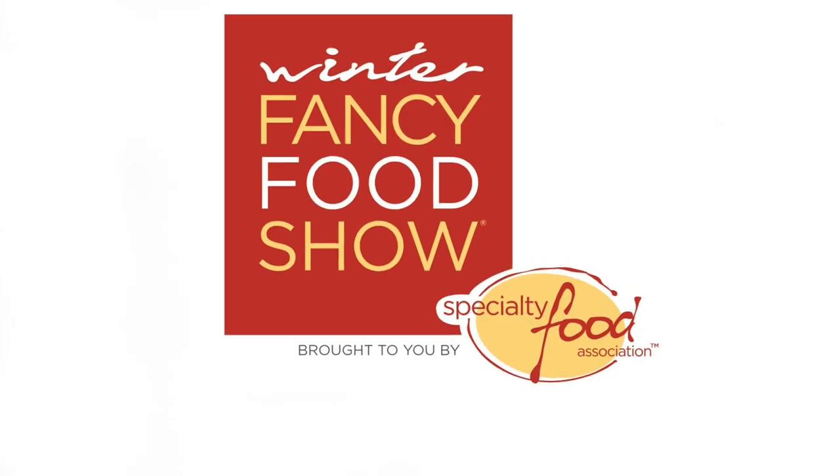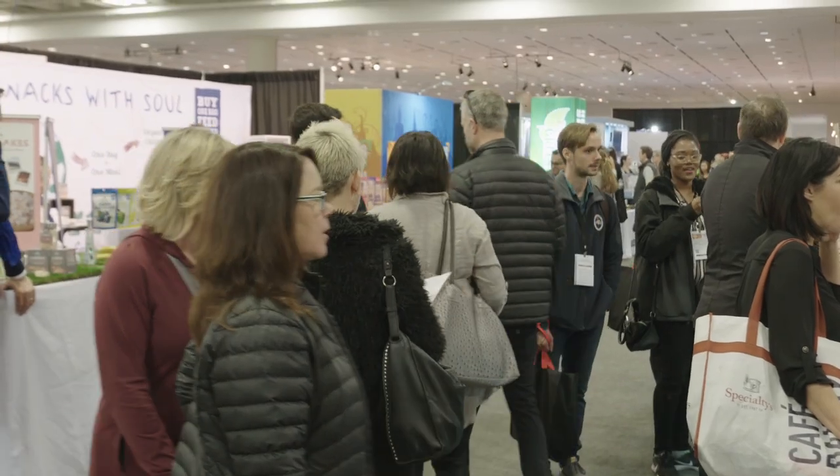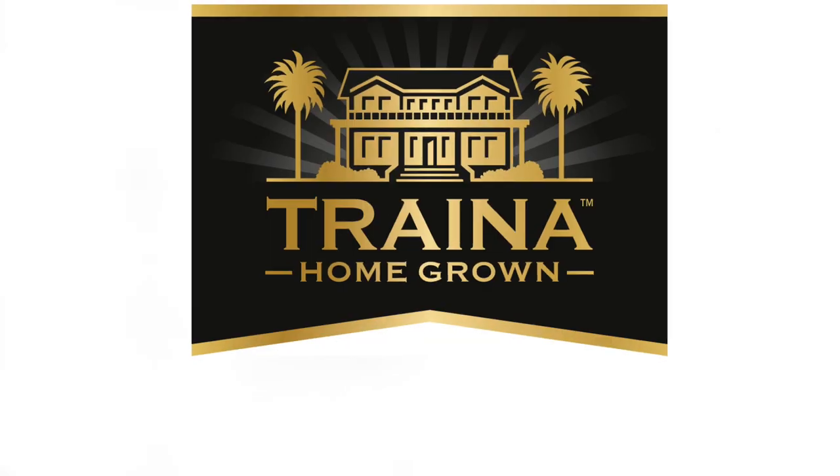You're watching VegTV. VegTV is at the Winter Fancy Food Show in San Francisco to check out what's hot in the plant-based world. I'm with Vicki Trena of Trena Foods. Vicki, tell me what's new and exciting at Trena Foods.